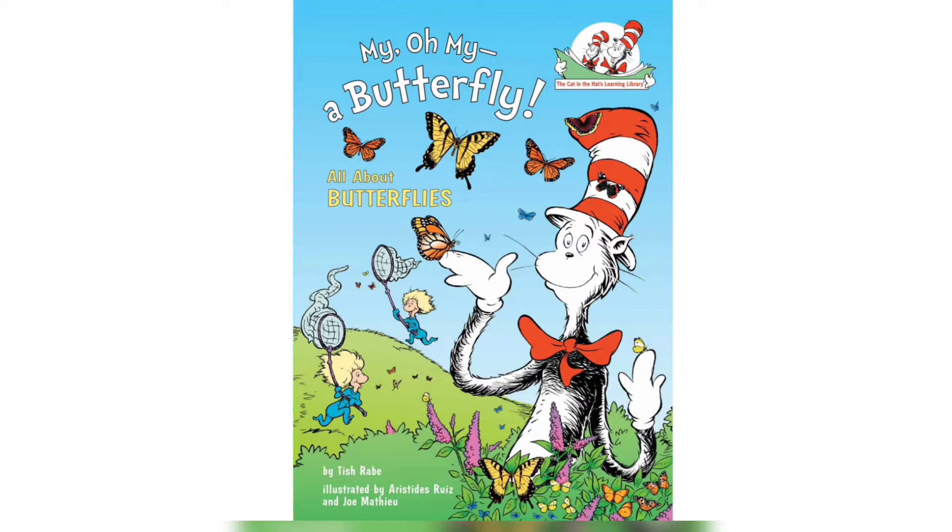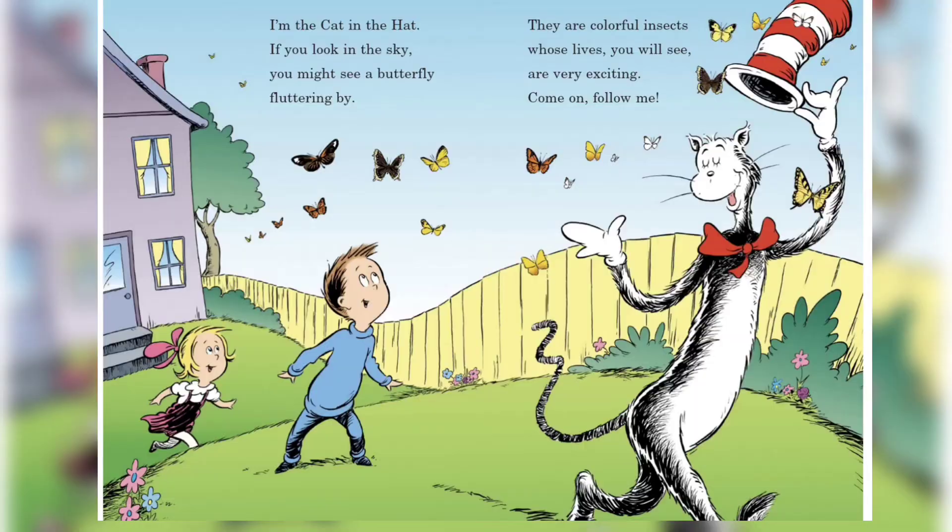My oh my, a butterfly! All About Butterflies by Tish Rabe. I'm the Cat in the Hat. If you look in the sky you might see a butterfly fluttering by. They are colorful insects whose lives you will see are very exciting — come on, follow me!